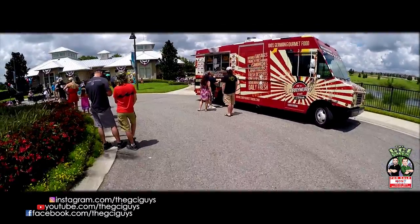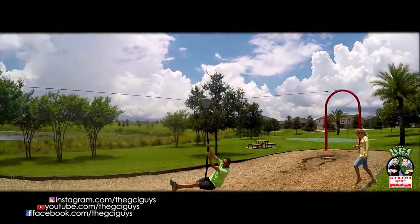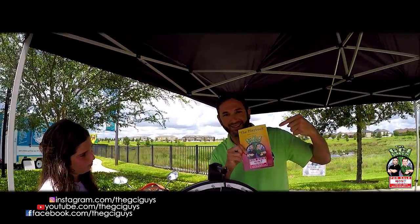So much green space and so much to do. The resort-style pool, the fitness center, basketball court, the zip line, plenty of parks and playgrounds. This is an awesome place to live.